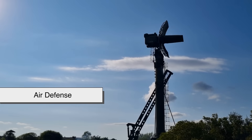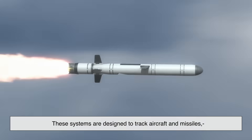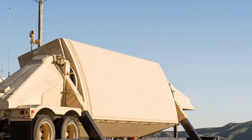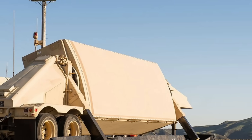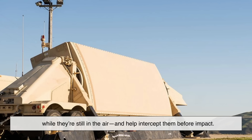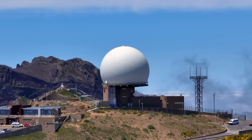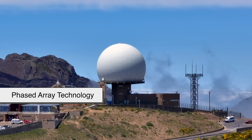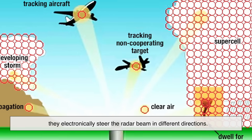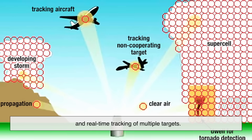Air defense is probably the first thing that comes to mind when people think of military radar. These systems are designed to track aircraft and missiles, often from hundreds or even thousands of kilometers away. One iconic example is the AN/TPY-2 radar, used with the U.S. THAAD missile defense system — it can detect ballistic missiles at long range while they're still in the air and help intercept them before impact. Modern air defense radars often use phased array technology, electronically steering the radar beam in different directions for faster updates, better accuracy, and real-time tracking of multiple targets.